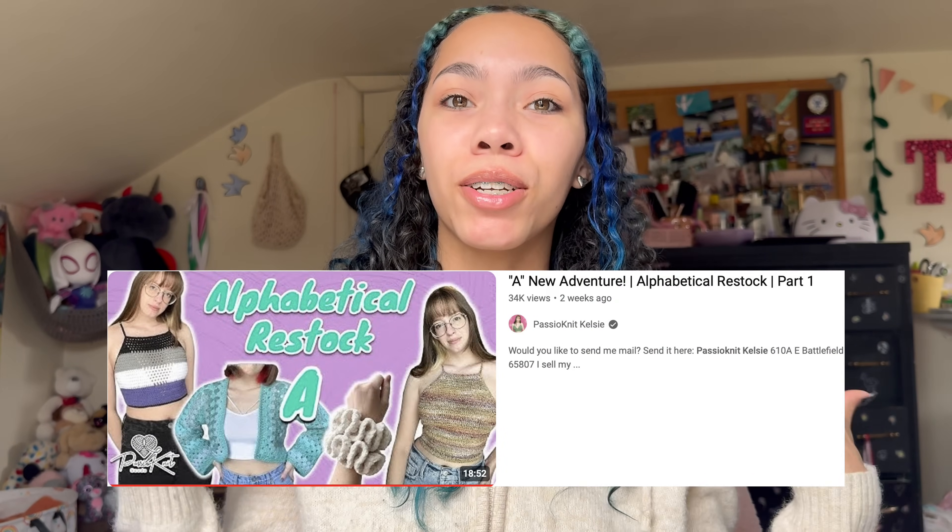I don't have much in stock and I want to retake all of my product photos. Here are my old product photos that are currently on my Etsy shop, and here are the new ones I want on my website. This challenge is inspired by Passionate Kelsey's video where she restocks her crochet business in alphabetical order, and I decided to do it too because we gotta get this website stocked up.